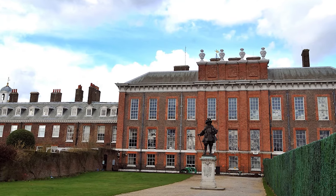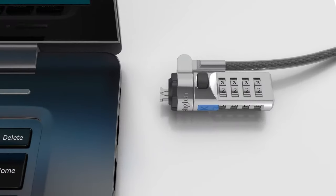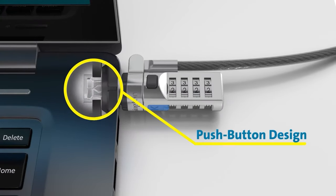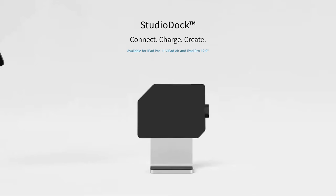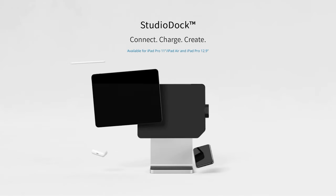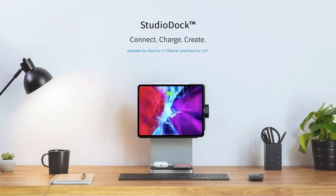You've probably heard of Kensington — not the London neighborhood, but the manufacturers of the Kensington lock. You know, that little locking slot that pretty much every laptop has nowadays, but pretty much no one uses. But what you might not know is that they are also the manufacturers of some pretty cool docking stations, like this one for iPads.